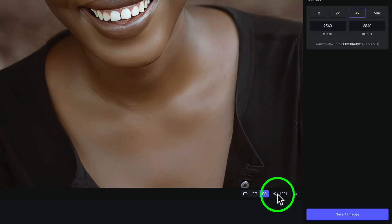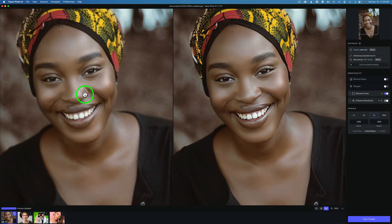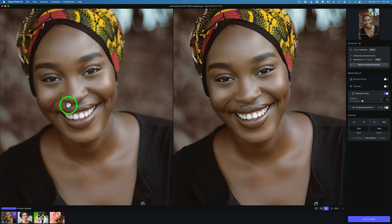I'm zoomed in to 100% with the side-by-side view on. The image on the left is the original, not upscaled. The image on the right is the upscaled image with Recovered Faces turned on. If I shut off Recovered Faces you can see what it looks like without it — and now let me turn it on and see the difference. I do like the difference. You'll notice there's a strength slider, which is very important. Recovered Faces defaults at 100%, but I find sometimes that's way too much, so you can ease it back. Don't forget — you don't have to take it at 100%. If it feels overdone, pull it back. The left is the original before upscaling and Recovered Faces; the right is with upscaling and Recovered Faces applied.